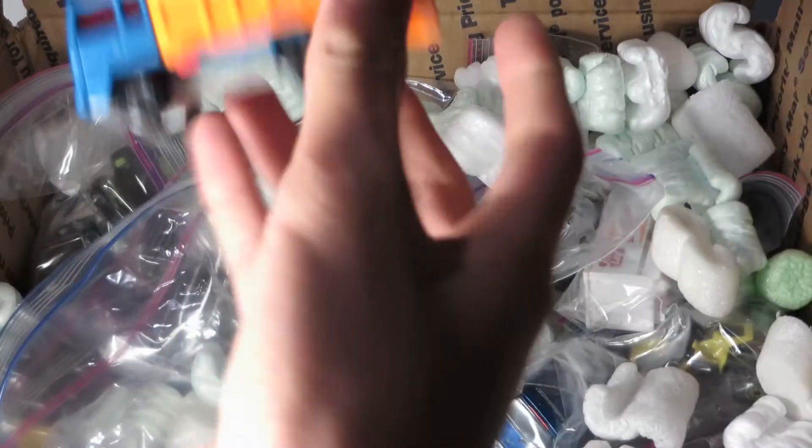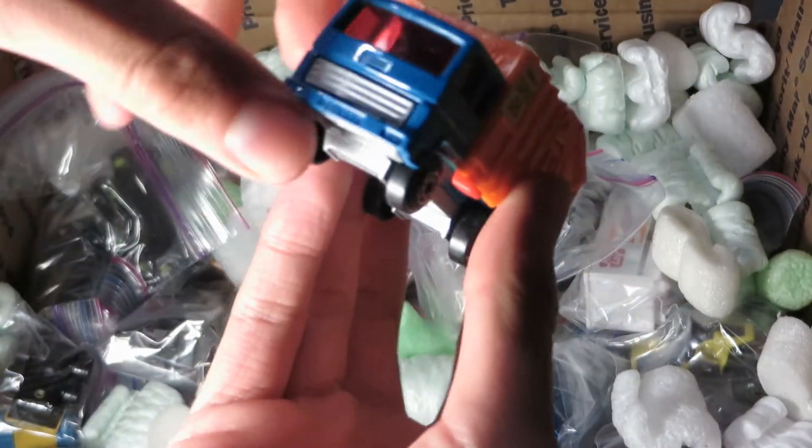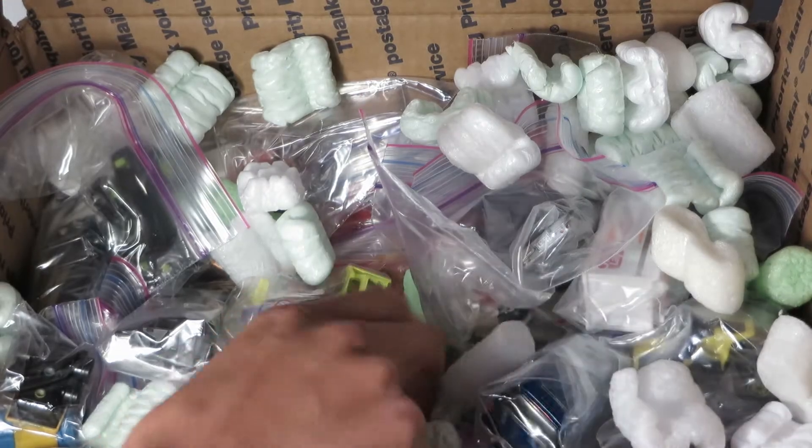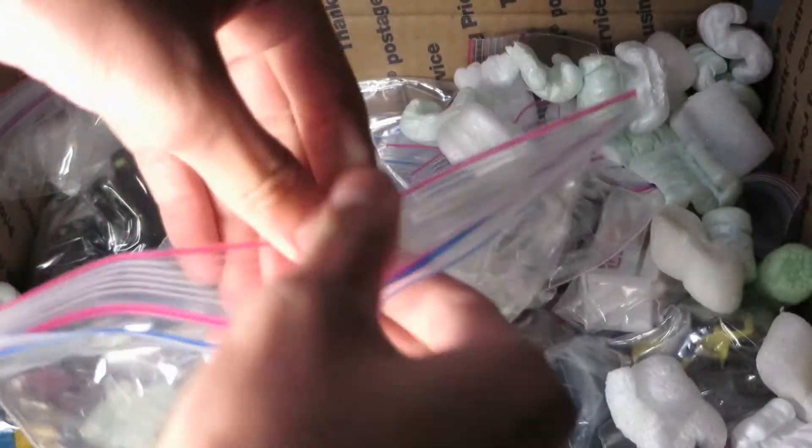This video is going to be really long. DPW Matchbox garbage truck, collect-o-matic. Matchbox Cat D-10.